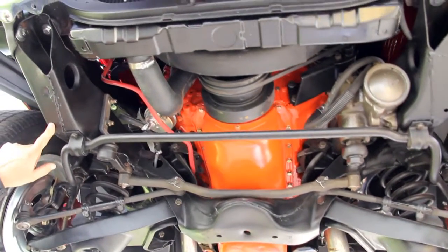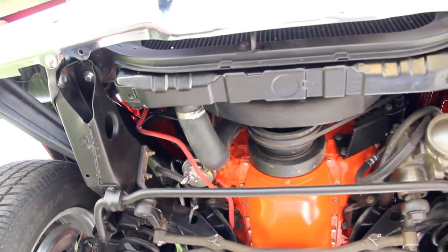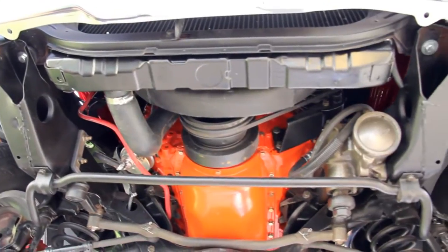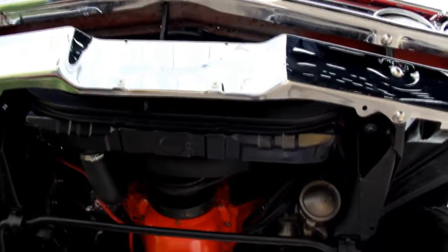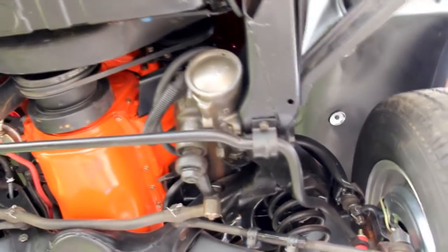Taking a look at the frame here in the front, I don't see any evidence of this thing ever being in an accident — everything is nice and straight, looks factory to me. Bumper brackets are beautiful, inner wheel wells look great. This is just one super-duper car.